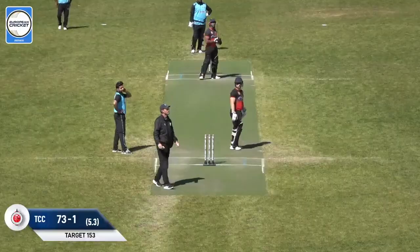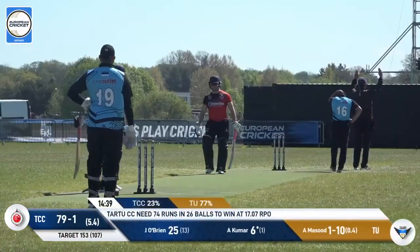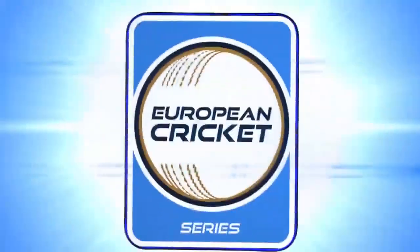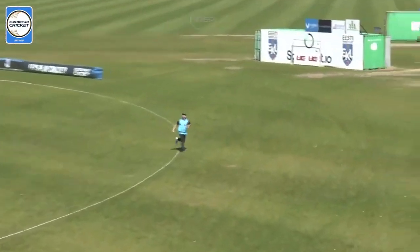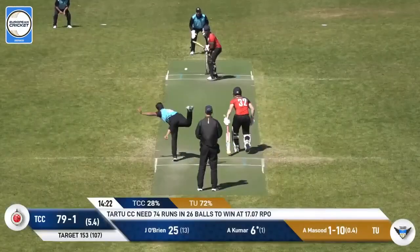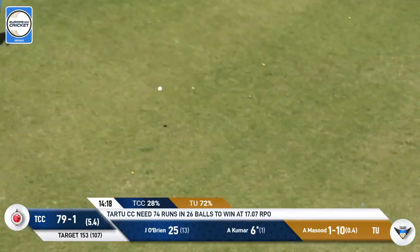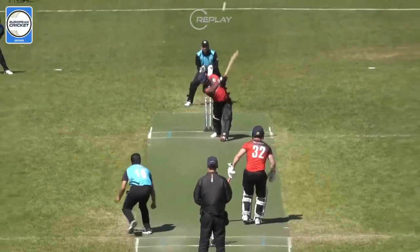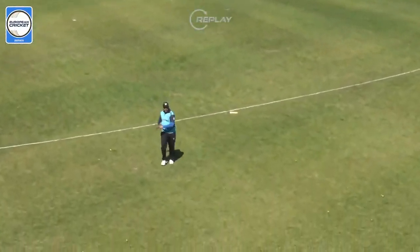Oh wow — what a hit! It's all happening in this over. We see a brilliant catch, then a wide, and now it's Avash Kumar who blasts this one away. Welcome to everybody tuning in for the first time — it's raining runs over here! They remove Nicholas Salomon, and now Avash Kumar comes out and blasts his first two balls for six.